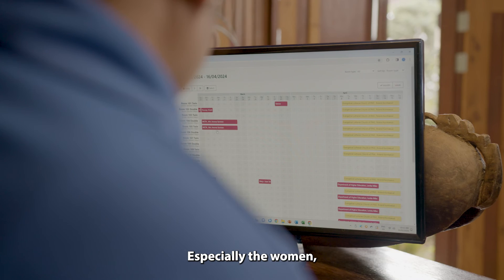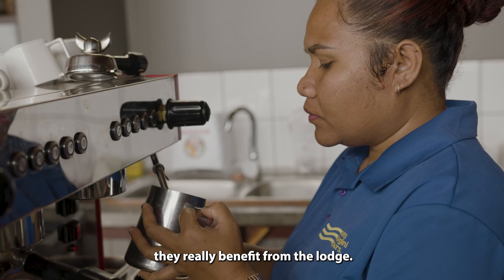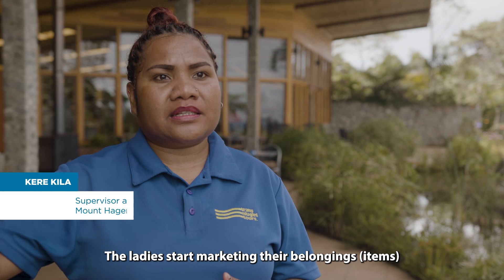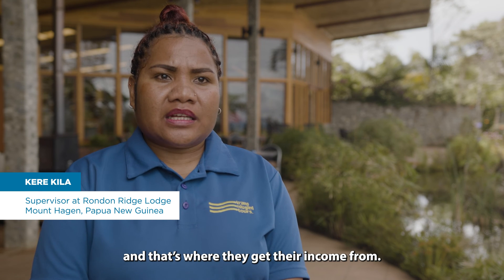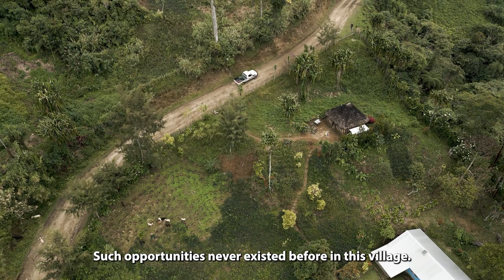Especially the women — they really benefit from the Lodge. The ladies start marketing their pillows and artifacts, and that's where they get their income from. Before, there was nothing to sell.